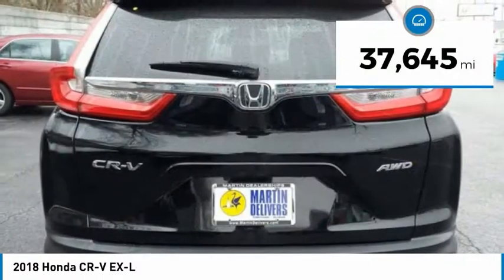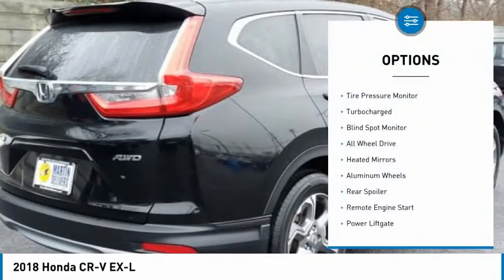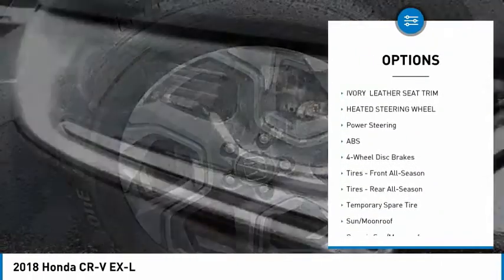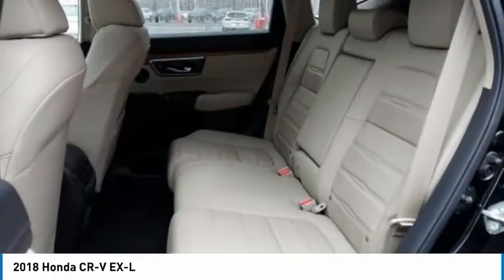This vehicle has less than 40,000 miles. Here are some of this vehicle's great options: tire pressure monitor, turbocharged, blind spot monitor, all-wheel drive, heated mirrors, aluminum wheels, rear spoiler, remote engine start, power liftgate, and brake assist.